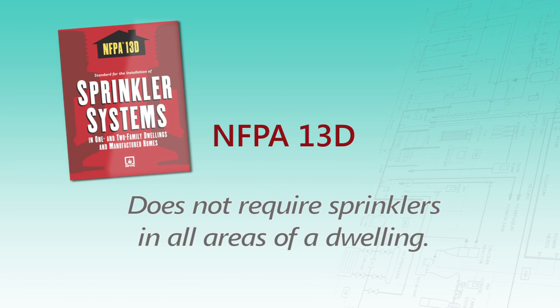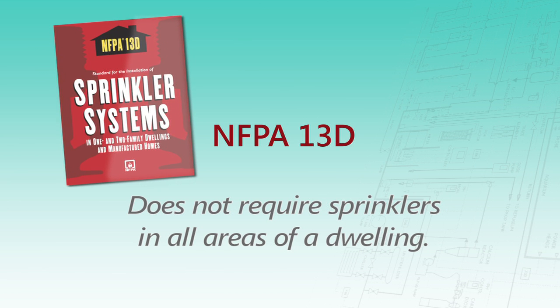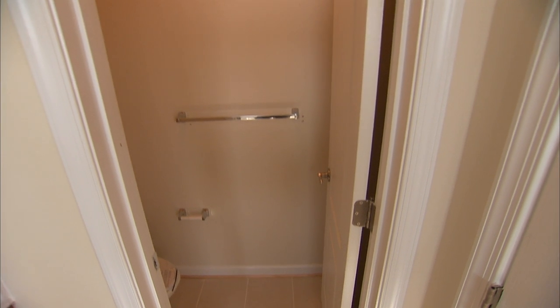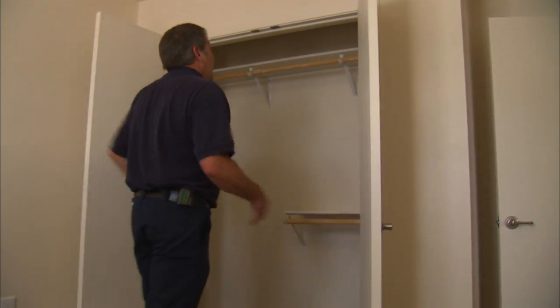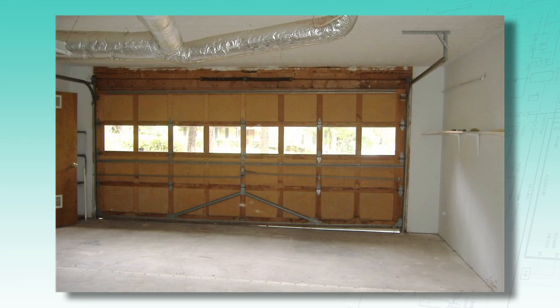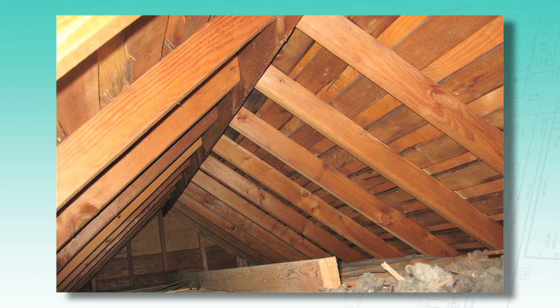Because the focus of NFPA 13D is life safety, the standard does not require sprinklers in all areas of a dwelling. Sprinklers may be omitted from small bathrooms and closets. Sprinklers are not required in garages, open attached porches, or attics that are not used for living space. However, some jurisdictions do require sprinklers in those areas.